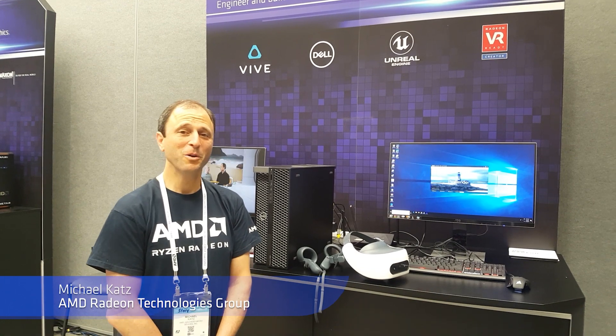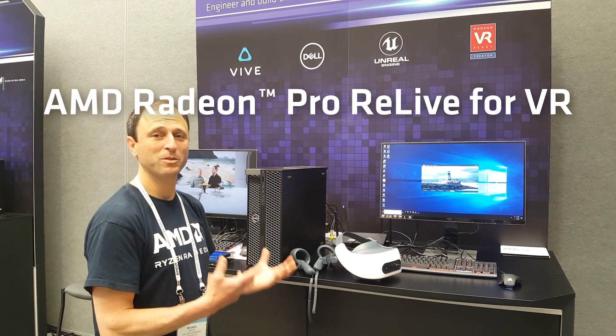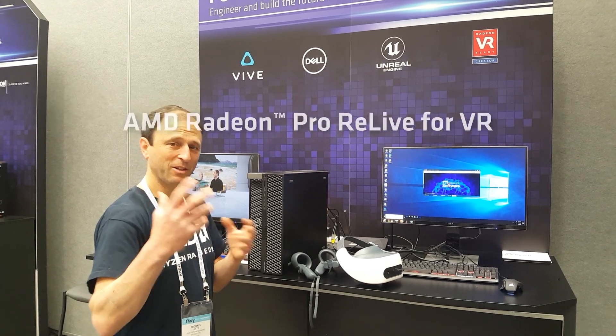Hi, I'm Michael Katz with AMD's Radeon Technologies Group. We're here at NAB 2019. I've been showing this amazing wireless VR capability and I'd like to share it with you.